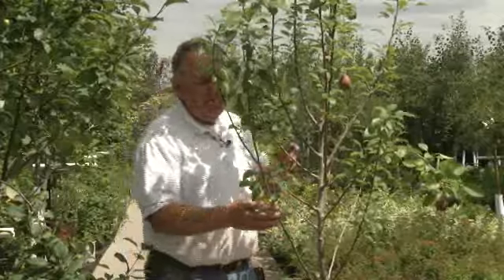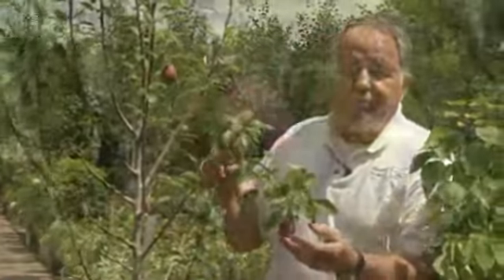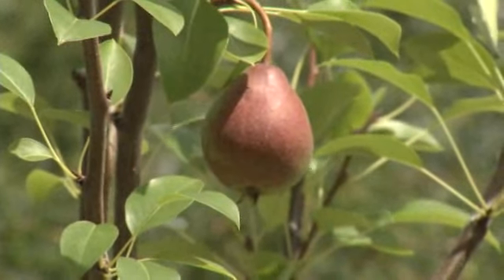Pear trees are easy to grow too. A lot of people don't believe that, but pears are very common here. This has a pair of pears on it, which reminds me that you need at least two different kinds of pears to pollinate each other.